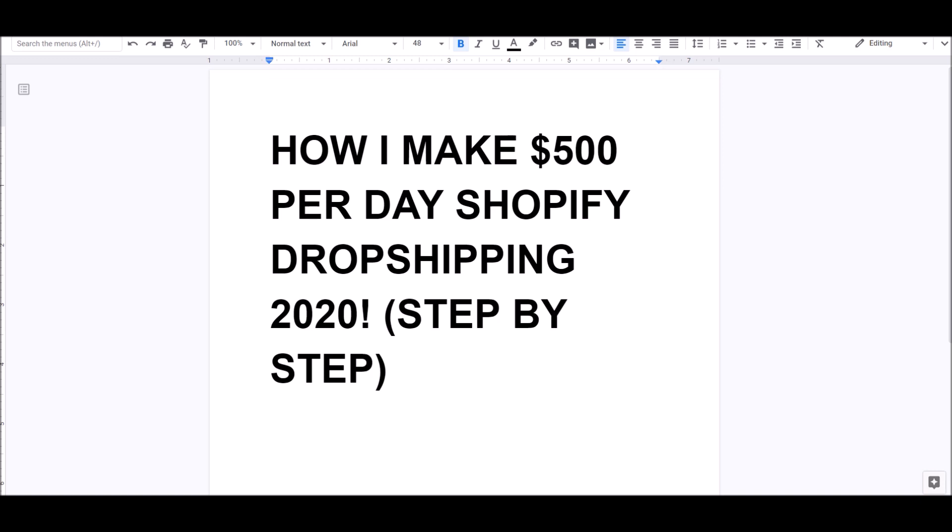Hey guys, it's Apostle from C Success Now. I'm going to teach you how I make $500 per day with Shopify dropshipping in 2020, literally step by step. I'm going to take you inside my business, show you how I'm doing $500 plus per day, and also show you the mistakes I've made — because trust me, it hasn't been an easy ride. E-commerce is booming right now and it's going to continue to boom.